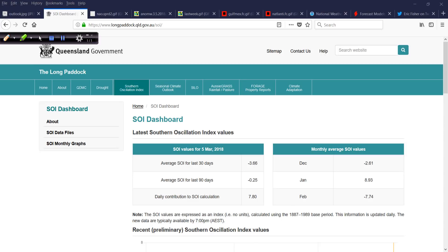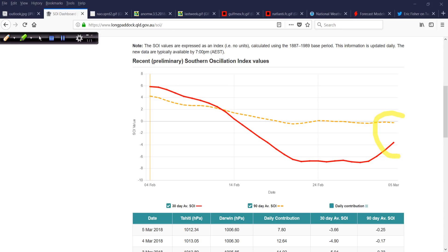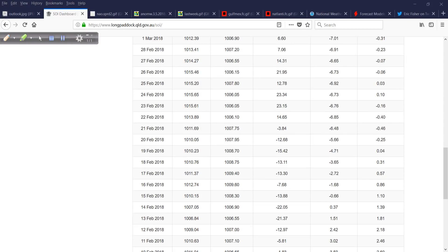Therefore we are leaning more towards and moving towards neutral conditions. The daily contributor for what it's worth is 7.80. I like this because we can actually see the chart here. They've done a really good job with this — the 30-day and the 90-day maybe trying to converge at some point. There's a big drop in the 30-day; you can see that red line coming back up now, but the 90-day has just been a steadier decline and not quite as steep. We can see the various daily readings between Tahiti and Darwin, and we've been pretty positive for a while now after a very solid stretch of strongly negative.